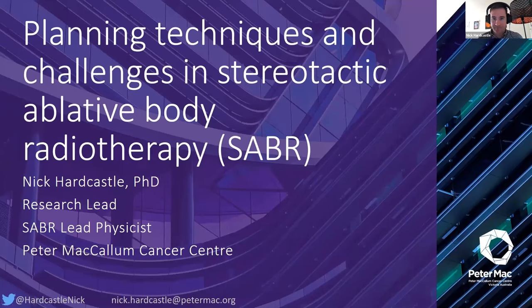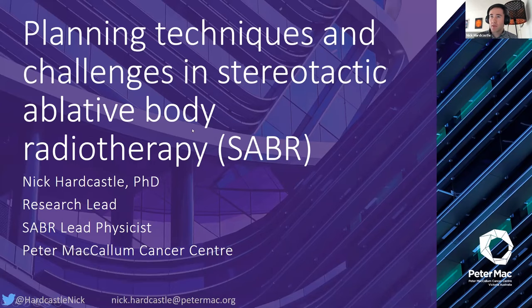Thanks for having me. I'll just share my screen. Thank you for the invitation — one of the positives of COVID is that we can talk internationally without jumping on a plane. Today I'll give a brief overview of the SABR program at Peter Mac, cover different aspects of the SABR process from start to finish, and do a deep dive into motion management and treatment planning, which I think is one of the key challenges.